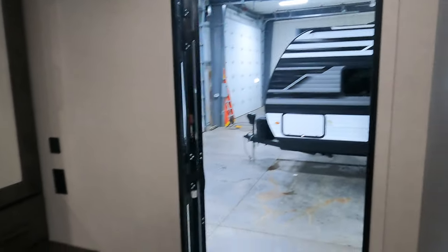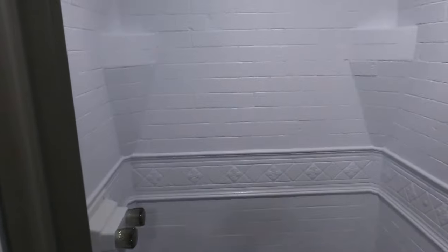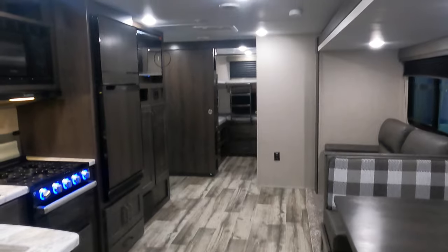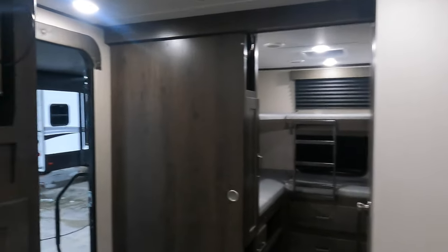There's another Transcend right next door. Look at all that room — it's really nice to see how much space this Grand Design Transcend Explorer 321 BH has with one and a half baths, 37 feet long, and 7,738 pounds dry weight. You're really getting such a great travel trailer.